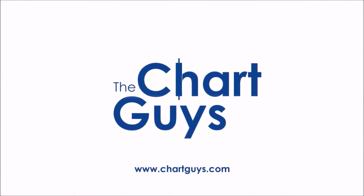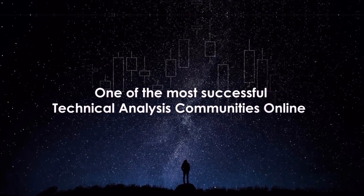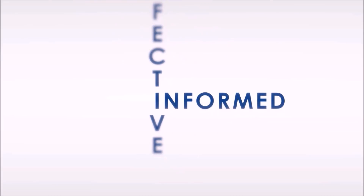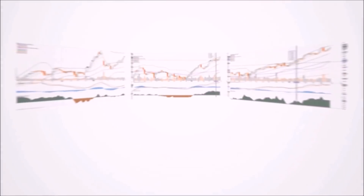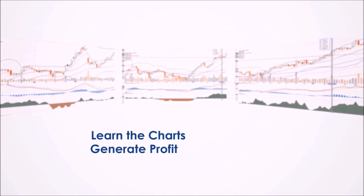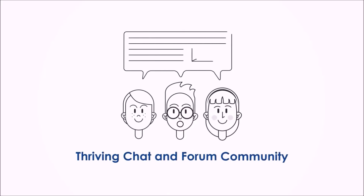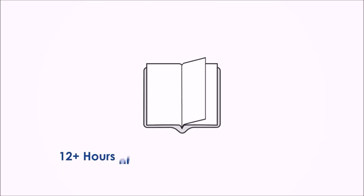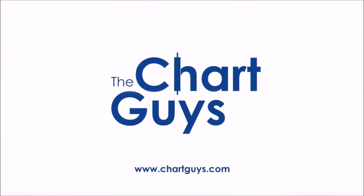Hello and thanks for checking out ChartGuys.com. We're proud to be one of the most successful technical analysis communities online, teaching you the skills to become a more confident, effective, and informed trader. Join our community of hundreds of analysts worldwide working together to learn the charts, generate profit, and achieve financial independence. For access to daily live chart analysis and market coverage, a thriving chat community, along with dozens of hours of exclusive educational materials. Let's check out some charts.